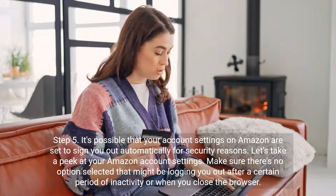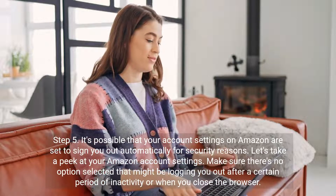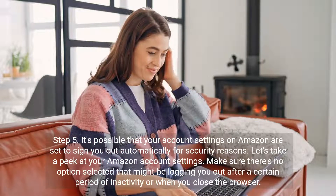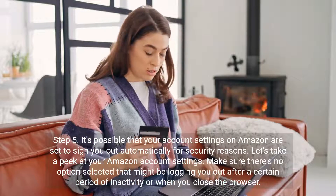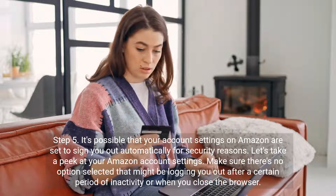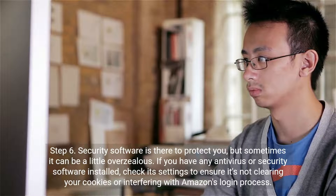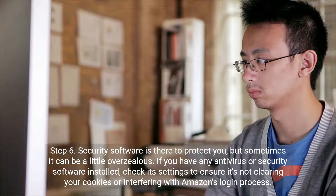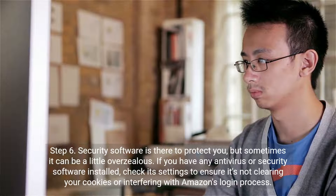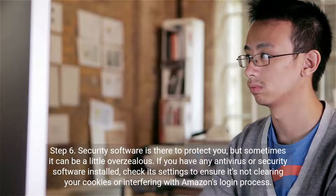Step 5. When it's installed, check its settings to ensure it's not clearing your cookies or interfering with Amazon's login process.